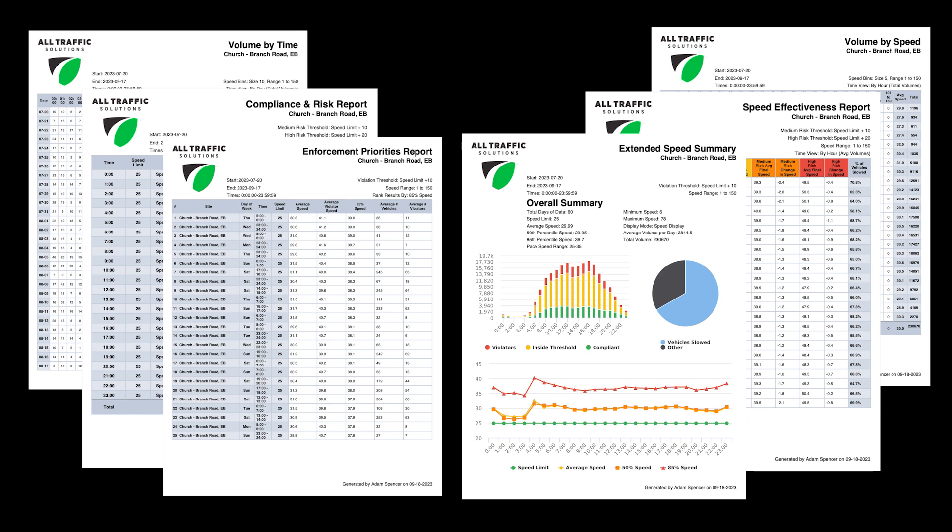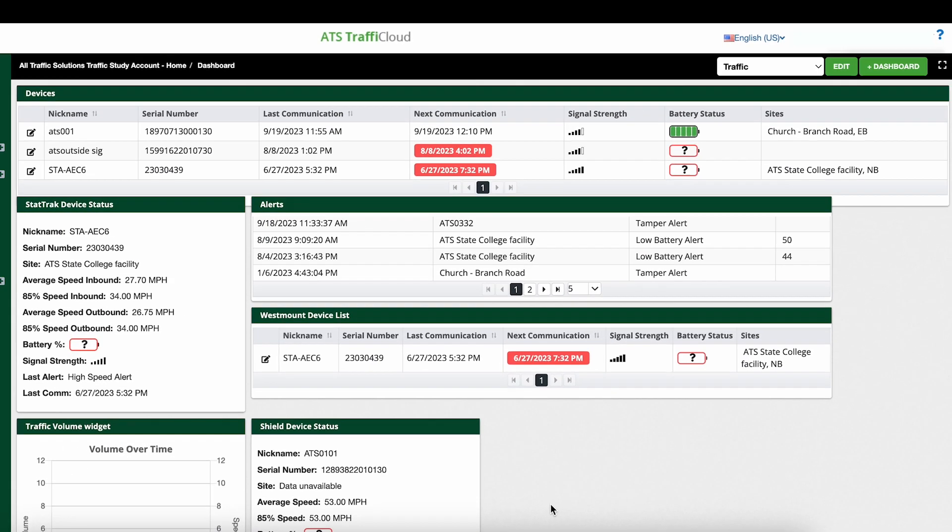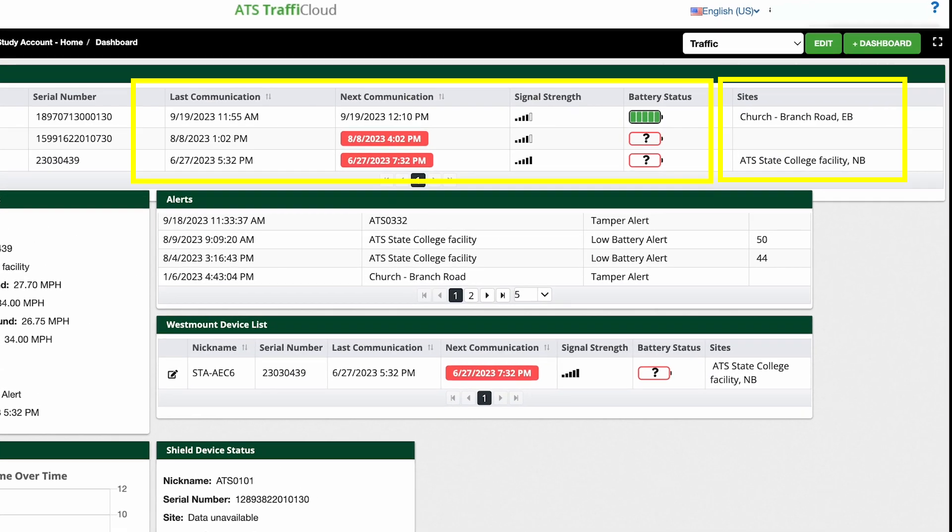These insights will empower you to optimize resource allocation effectively. Access equipment information such as site locations and statuses in one place, without having to physically go to a sign to check battery levels and other settings.